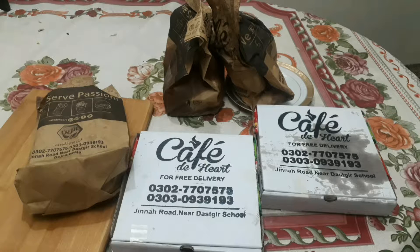Asalaam alaikum and hi everybody, hope you're doing well. Welcome to our sixth food vlog. In this video I will be sharing my experience of a restaurant, Cafe de Heart. So let's get started.